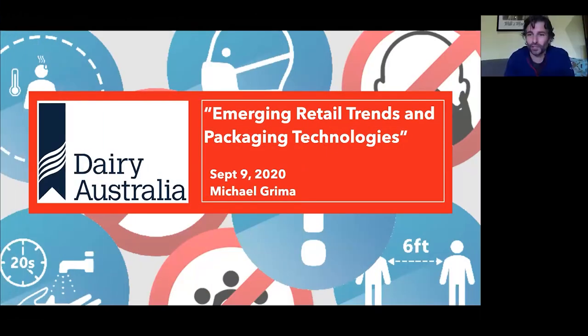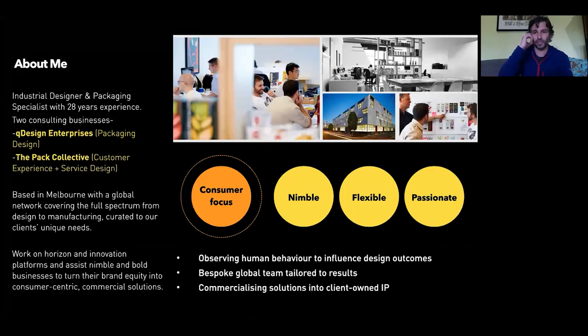Thank you for the intro, Jen. I'll just hide the images on the side so I can see my slides. Thank you for your time and for the introduction, and also to Jen and Ian from DER Australia for the opportunity to present today. I'll kick forward with a short bit about me — Jen's already covered a little of my background.